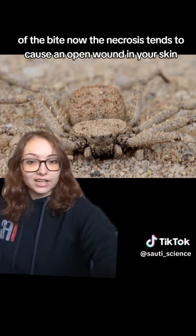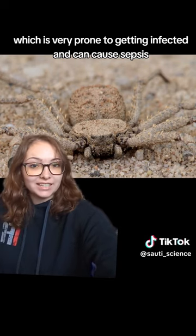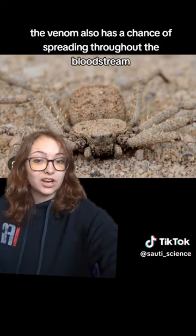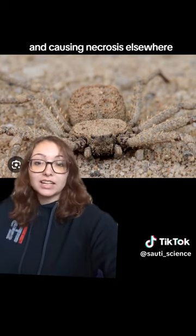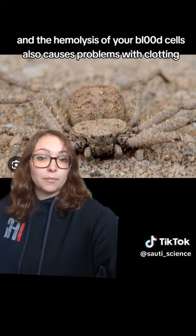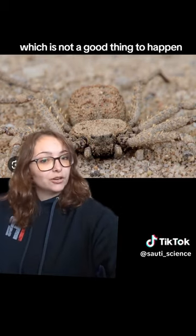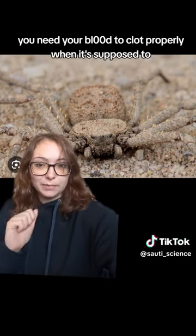The necrosis tends to cause an open wound in your skin, which is very prone to getting infected and can cause sepsis. The venom also has a chance of spreading throughout the bloodstream and causing necrosis elsewhere, which again is not good. And the hemolysis of your blood cells also causes problems with clotting, which is not a good thing — you need your blood to clot properly when it's supposed to.